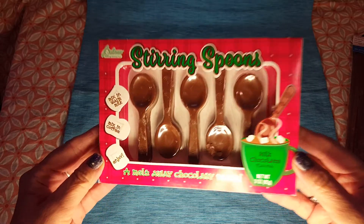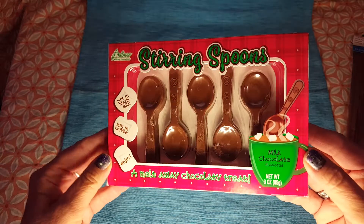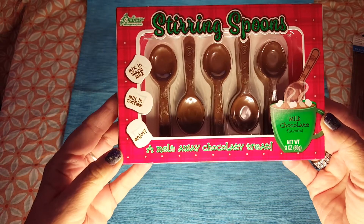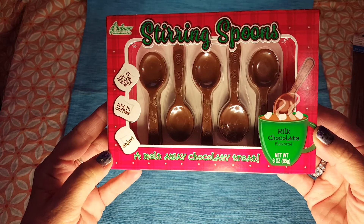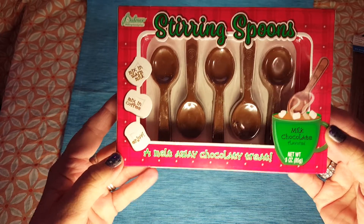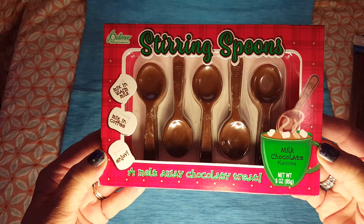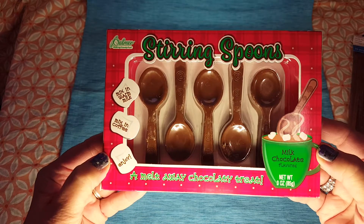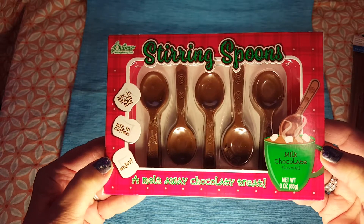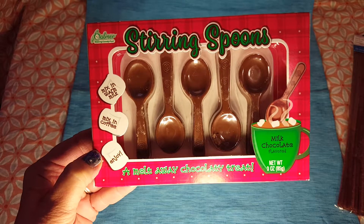Hi guys, welcome to my Wish List Wednesday! One of the first things on my wish list is these chocolate stirring spoons — it says 'melt away chocolate treat.' I love putting chocolate in my coffee, so instead of pouring it in, now I can just put a spoon in there. I saw a few people grabbing these so I'm not sure exactly where I first spotted them.